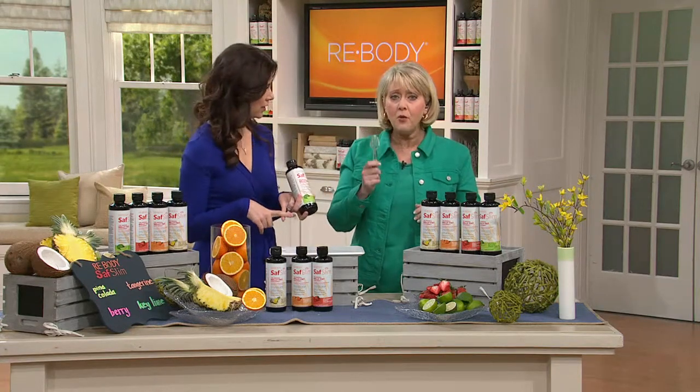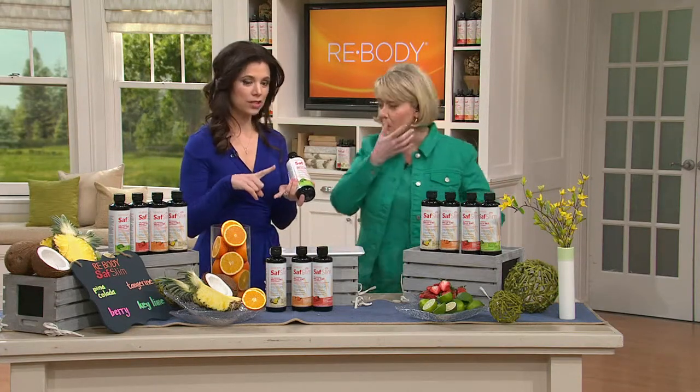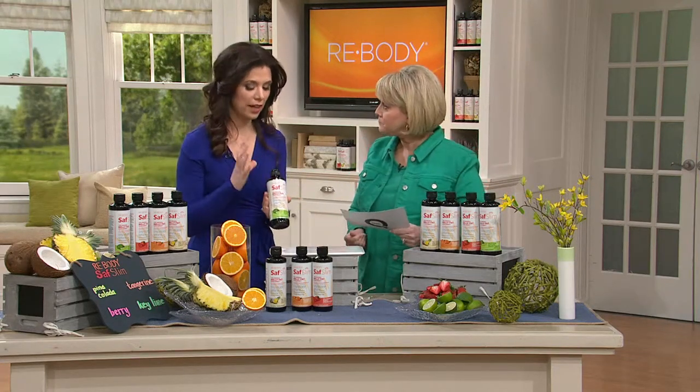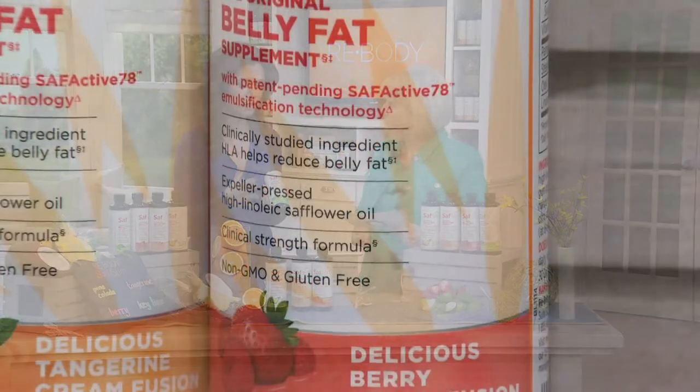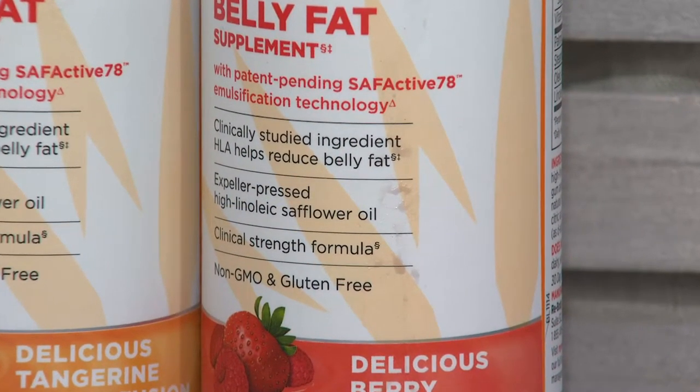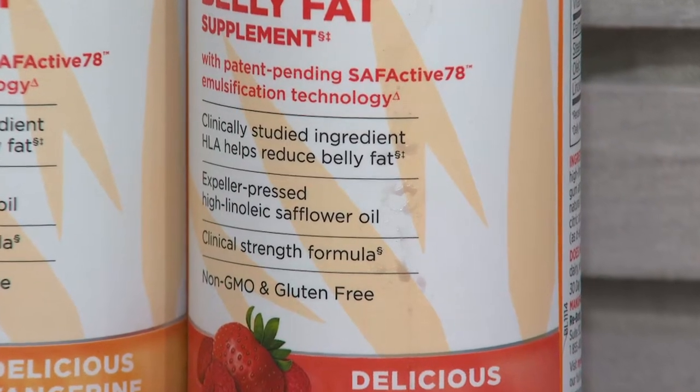This is non-stimulant, gluten-free, no added sugar, and no artificial flavors, preservatives, or colors. It's good for you and it tastes remarkable. It won a Superior Taste Award.